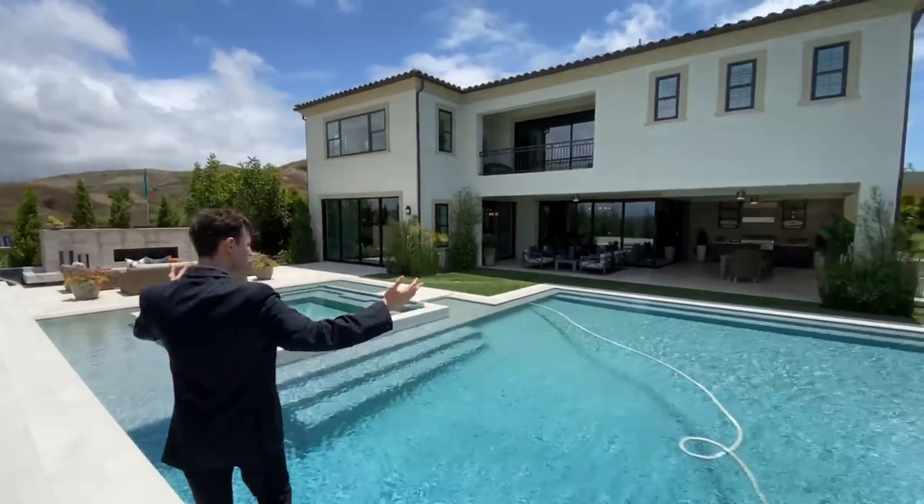Continuing through this massive master suite, we head into the impressive store-sized closet space. This closet is the true definition of luxury — LED lights have been placed on every single shelf, giving the owner designated spaces to place every single luxury item on display. A beautiful reflective chandelier has also been placed in the center, which illuminates the entire closet space. A center island is also present inside this closet space, which is able to hold all of the homeowner's jewelry and accessories of choice.